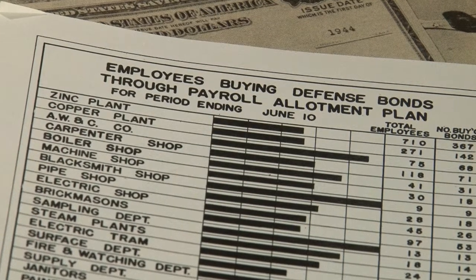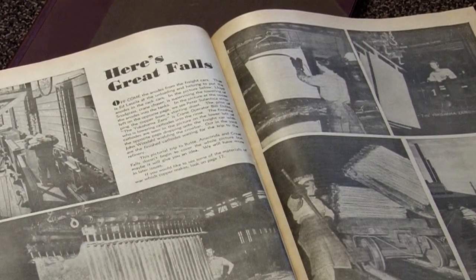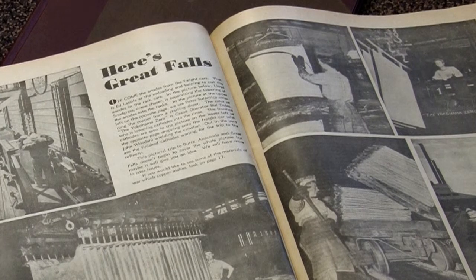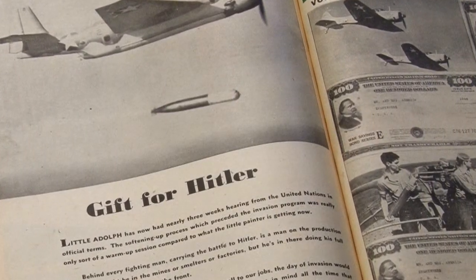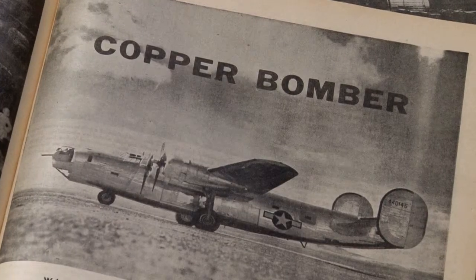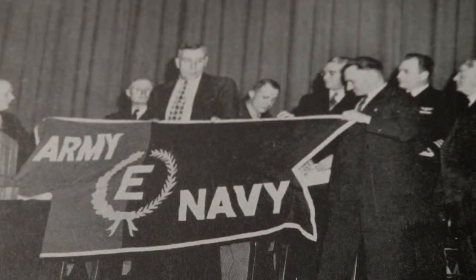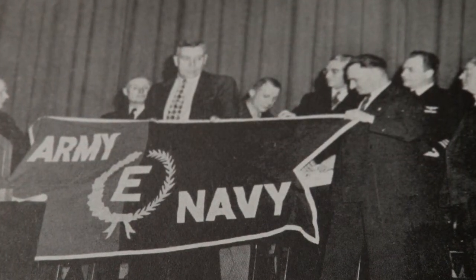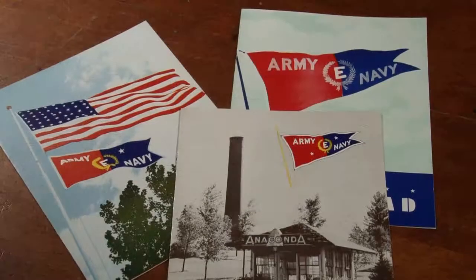The producer spent a year going through artifacts that show a smelter that made Great Falls one of the most important places in the free world during World War II. Bullets, planes, tanks, men and women, and a combined management and labor board gave the smelter the top War Department Efficiency Award.